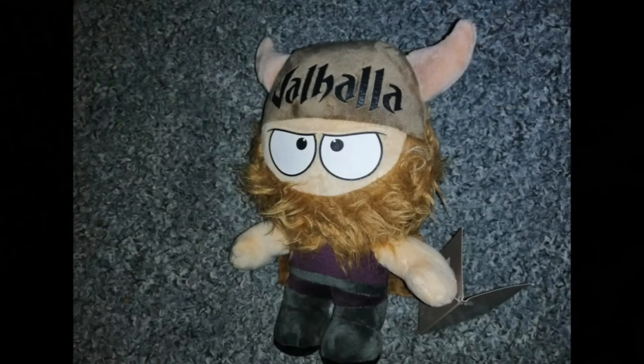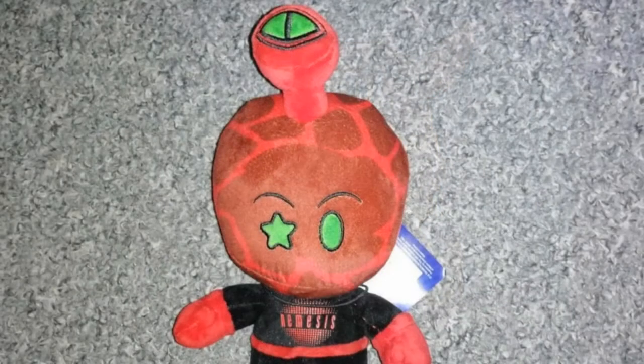Next up, we've got a Valhalla Plush Doll. Thank you very much for sending it in. Looks very, very cartoony — it's something you'd find on Cartoon Network, which is fantastic. Next up, we've got another one of these plush doll things. This is from Nemesis with a nice extra eye to make it look a little bit like something out of My Parents or Aliens. But thank you very much for sending that one in. It looks fantastic.